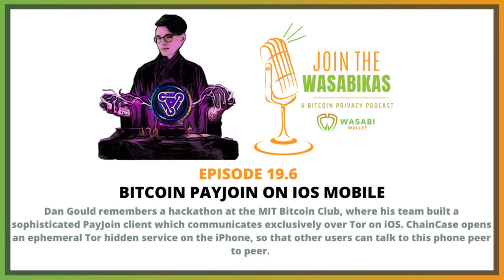We called it Onion78 because we've got Tor and the BIP78 standard. Having Tor controlled by the ChainCase app lets us open a hidden service, which means mobile phones with ChainCase can communicate peer-to-peer, so they can do interactive protocols.